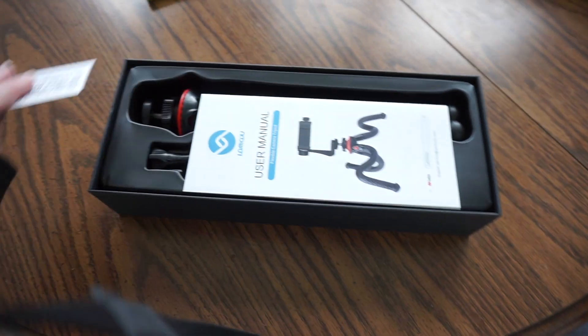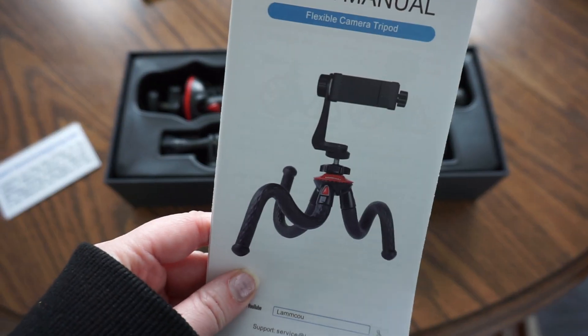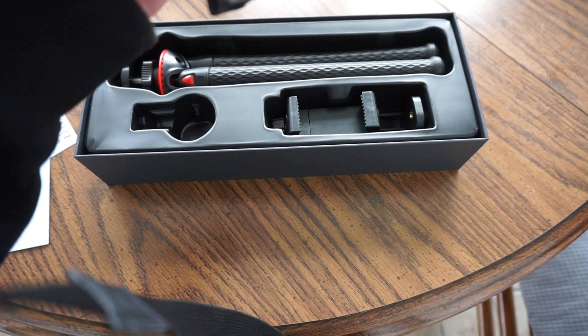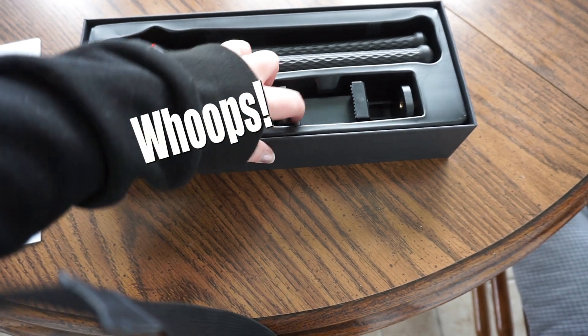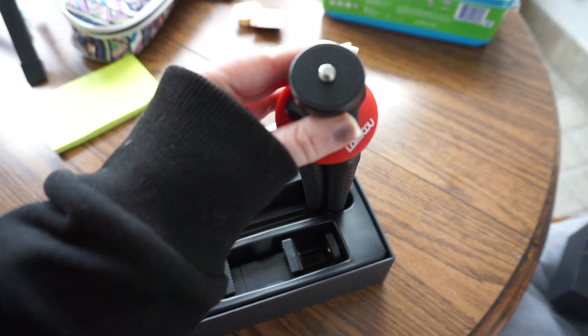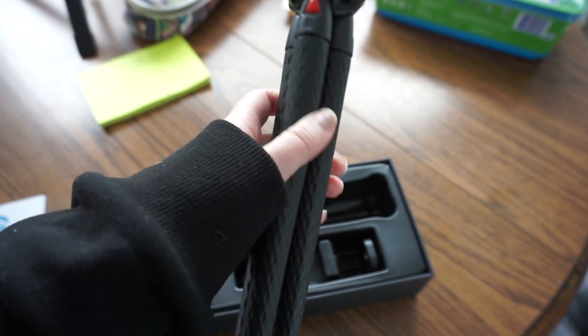There it goes. Wow. Flexible camera tripod! It comes with a whole bunch of attachments, so we can attach a GoPro, a cell phone, or it could just attach to the camera. Seems very sturdy.